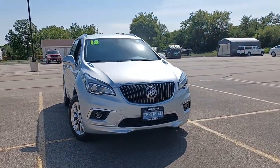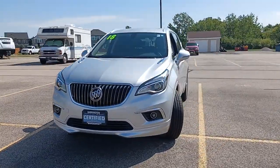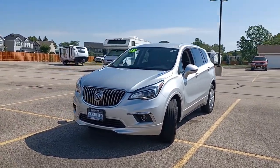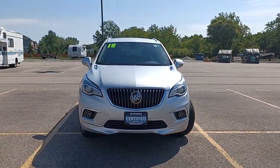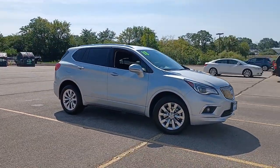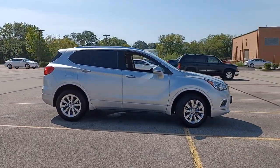Here is a wonderful 2018 Buick Envision. This vehicle still has fewer than 20,000 miles on the clock, so it won't last long. The Envision's premium styling and advanced technology deliver a relaxing driving experience that soothes your soul.